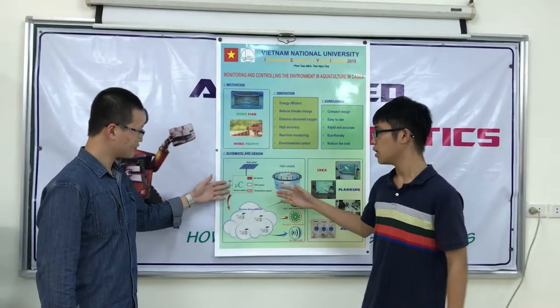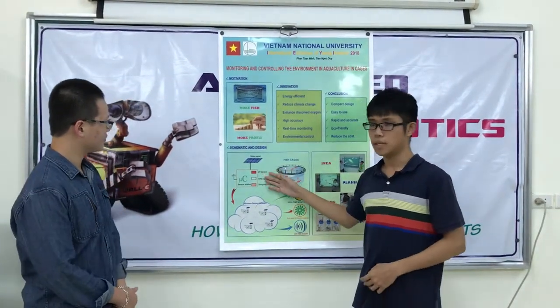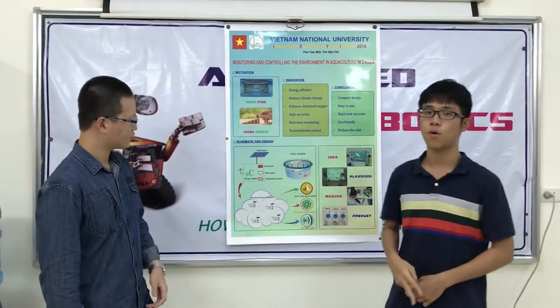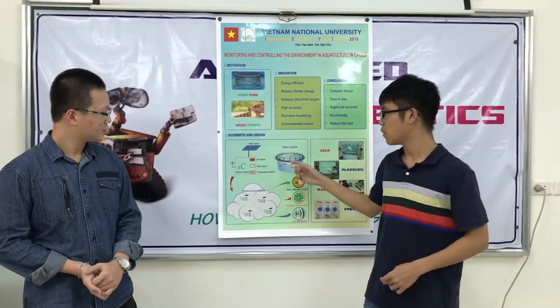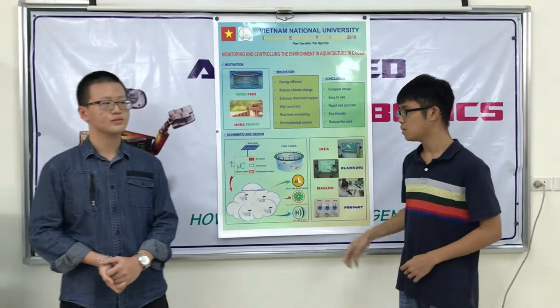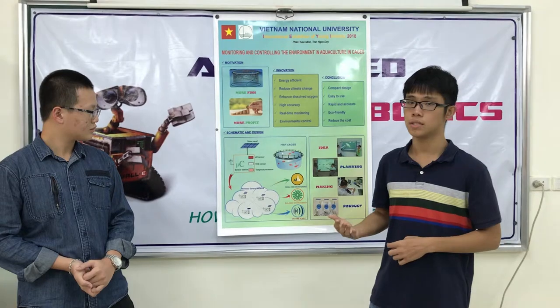For more accurate real-time data acquisition, we install different stations in cages that are connected to the sensors through a wireless sensor network at 2.4GHz frequency. In case at least one of these parameters in one of these stations reaches the threshold, the system will be alerted and automatically control the aerator to avoid the fish being shocked by changes in the environment.